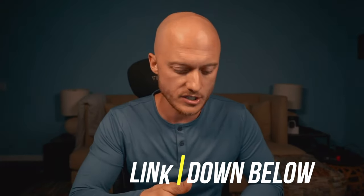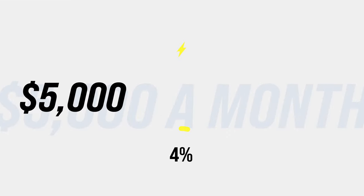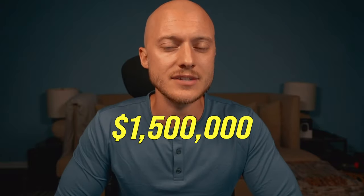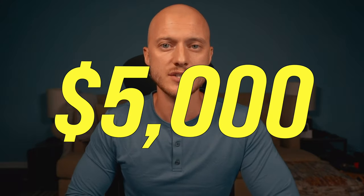M1 Finance even helps you jumpstart that journey with $30 if you sign up. So $1,000 in dividends a month requires $300,000 — that's already ambitious — but let's see how much you need for $5,000 in dividends per month. Same math applies: take $5,000 a month, multiply by 12 to get $60,000 in yearly dividend income, divide by 4%, and you'll need $1.5 million invested in the stock market at a 4% dividend yield to achieve $5,000 each month.